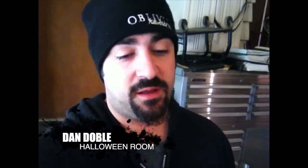Hey guys, it is actually Monday, Halloween day. We had finished the weekend out, did really good. Percentage numbers for Oblivion Haunted House were up this year, more so than last year, so that's a good thing. But man, am I exhausted.